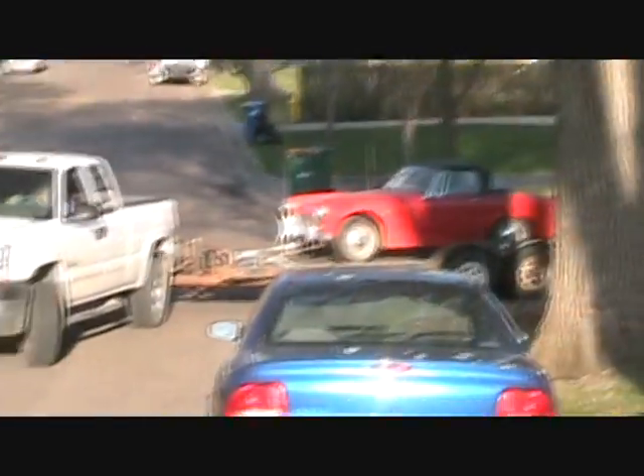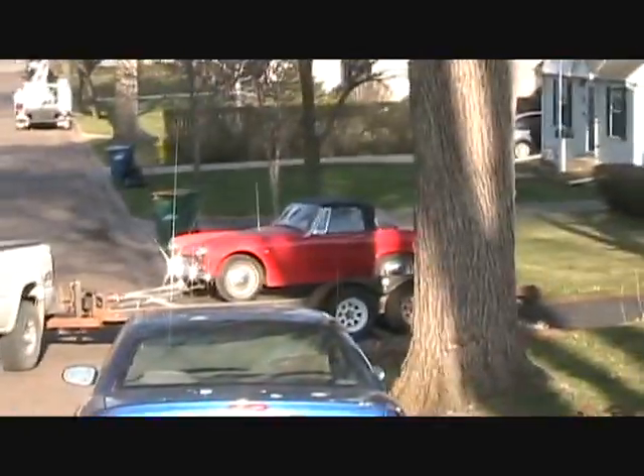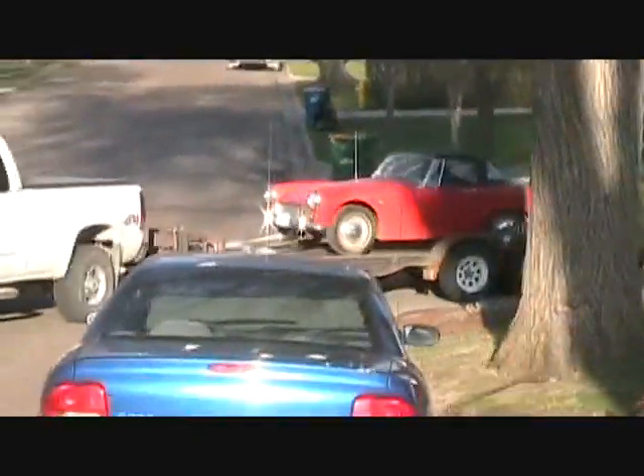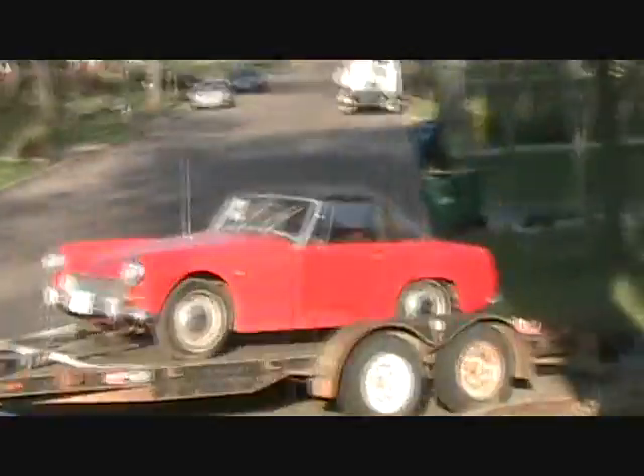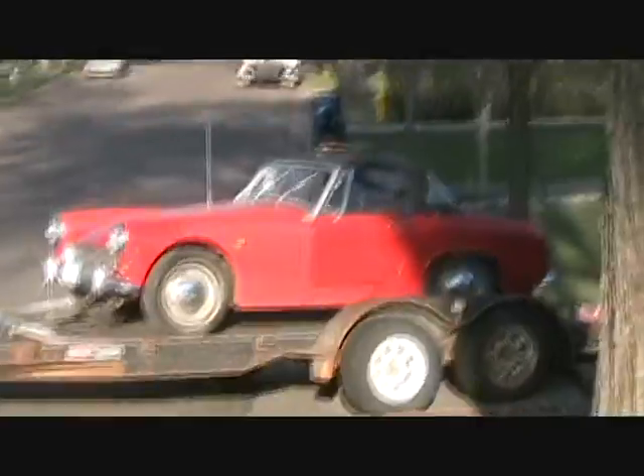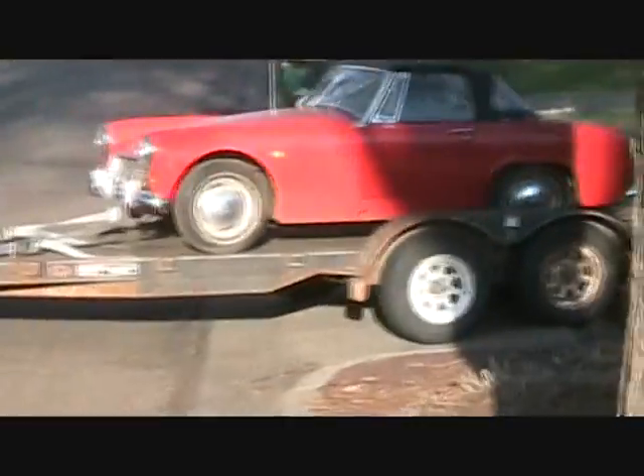I'm probably going to crash doing this. There it is — there's the Healey! I'm a dork! There it goes, into the driveway. The Healey. Austin-Healey 1969 Sprite Mark IV.